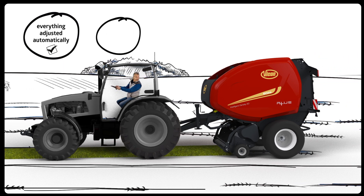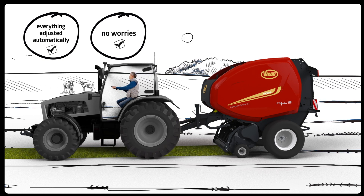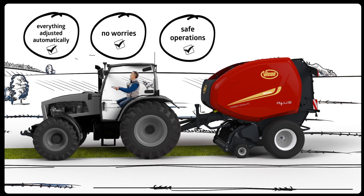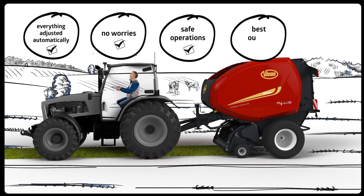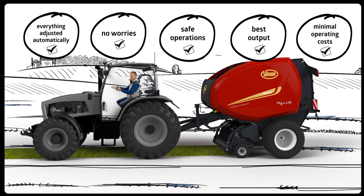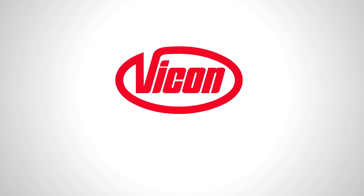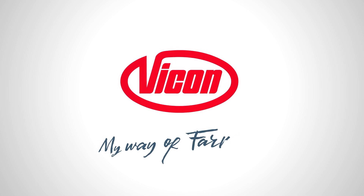So he doesn't need to worry about endless, repetitive, boring tasks. Less stress and lower fatigue ensure him safe operations without compromising on the best output and with minimal operating costs over long working days. My way of farming.